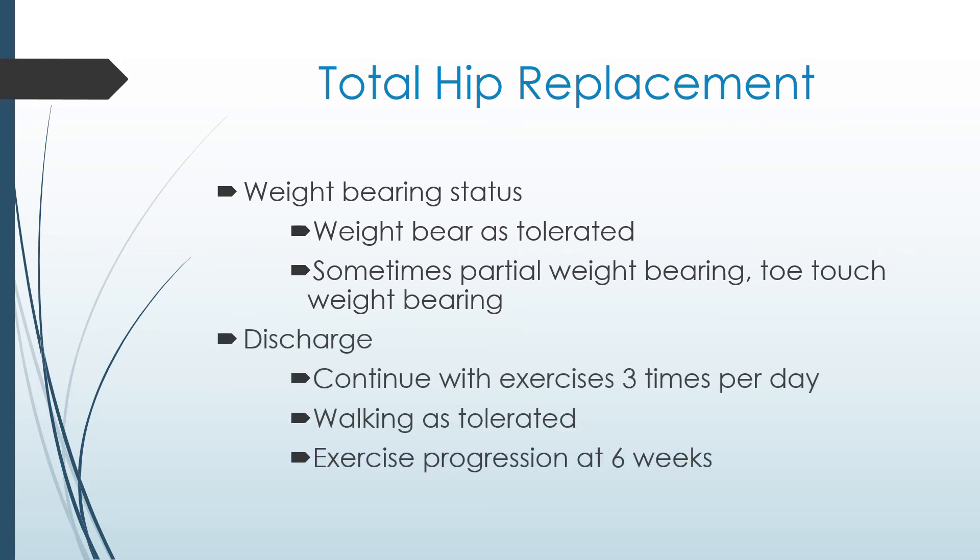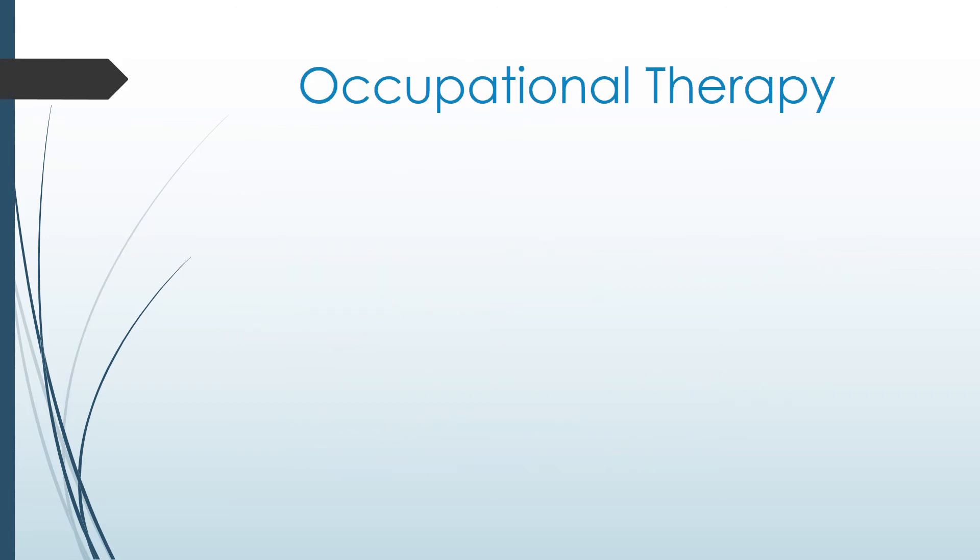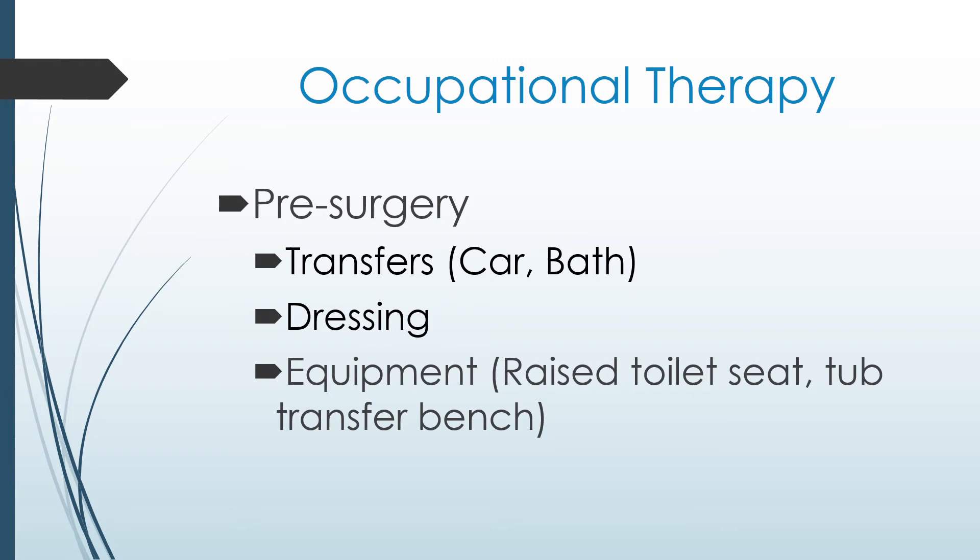After discharge from hospital, it's important to continue with your exercises three times per day and walking as tolerated to help progress your strength and mobility and help prevent any complications. The exercises will eventually become easier to do and will be advanced to include strengthening at your six-week appointment with your surgeon. At your pre-surgery appointment, you will meet with an occupational therapist. They will discuss functional transfers such as in and out of the car and bath, provide advice and education on dressing techniques, and prescribe appropriate equipment you will need after surgery at home, such as a raised toilet seat and tub transfer bench. If there are concerns, they will also meet with you during your admission, and you can request to speak with an occupational therapist at that time.